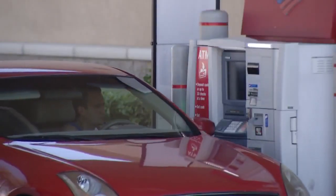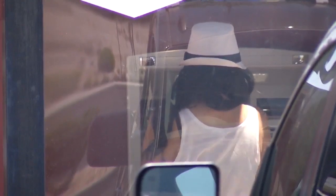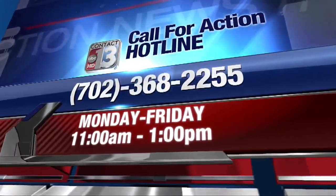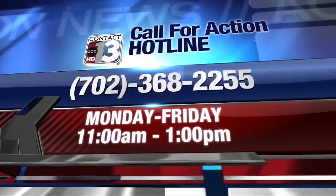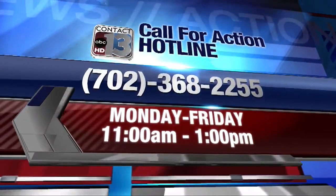So how do you protect yourself? We have some expert tips for you on Action News Live at 6. Stephanie Zeppelin, 13 Action News. And don't forget, Contact 13's Call for Action is ready to help you with a consumer problem. Just call one of our volunteers any weekday between 11 a.m. and 1 p.m. at 702-368-2255.